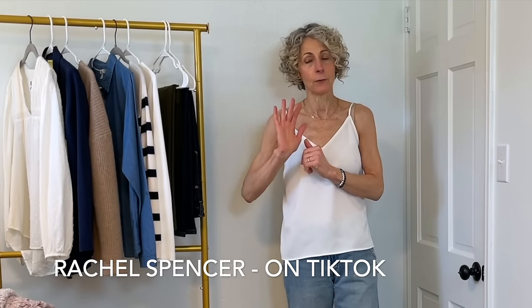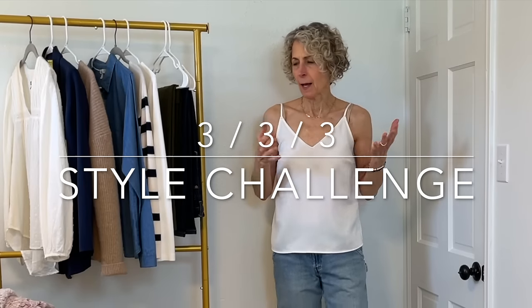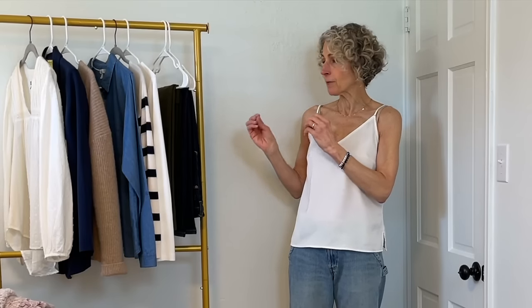The 333 Style Challenge — if you're not familiar with it, I don't know who to give credit to because I've just seen it popping up everywhere. I'm not on TikTok, so if a TikTok creator originated it, I apologize for not knowing who you are. The idea is that you take three bottoms, three tops, and three pairs of shoes and make as many outfits as you can. I've seen variations including layering pieces, outerwear, or accessories.